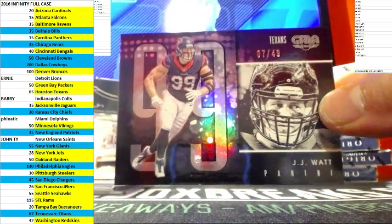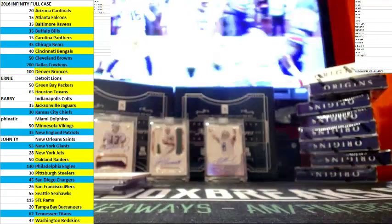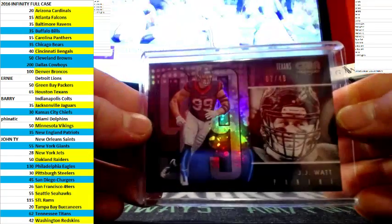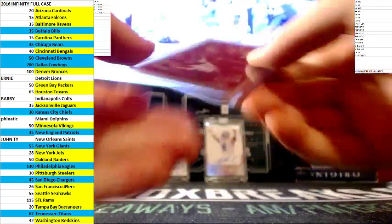And last card — out of 49, JJ Watt. Nice looking insert there for the Texans.